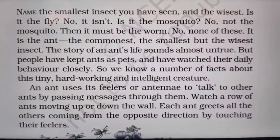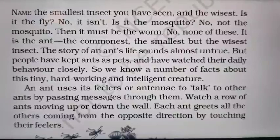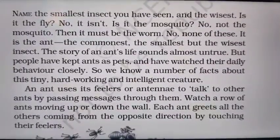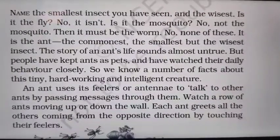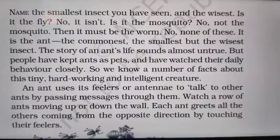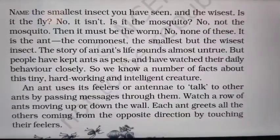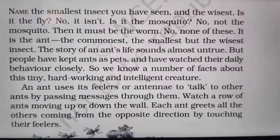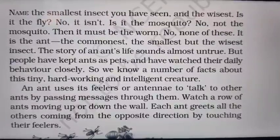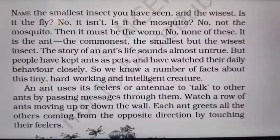Name the smallest insect you have seen and the wisest. Is it the fly? No, it is not. Is it the mosquito? No, not the mosquito. Then it must be the worm. No, none of these. It is the ant — the commonest, the smallest but the wisest insect. What the writer wants to say is that the smallest, commonest and most intelligent of all is the ant. In this chapter, we are going to read about the ant as an intelligent teacher.